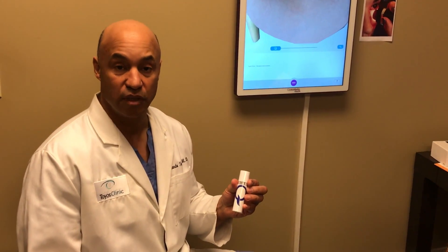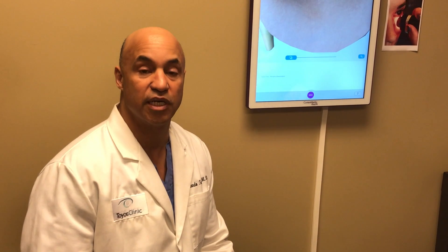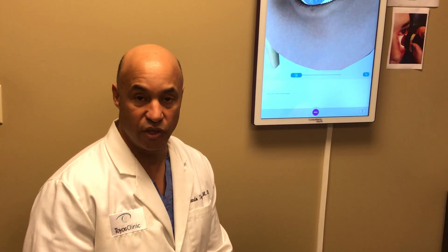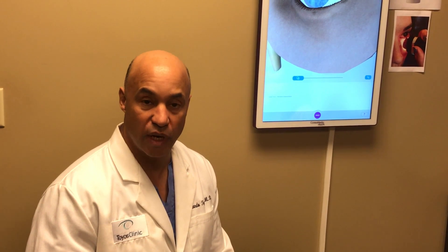Basically it's a little handheld light device that we use in conjunction with intense pulse light to keep glands working. But first let's talk a little bit about dry eye so that we can see why the Q works to help your dry eye.